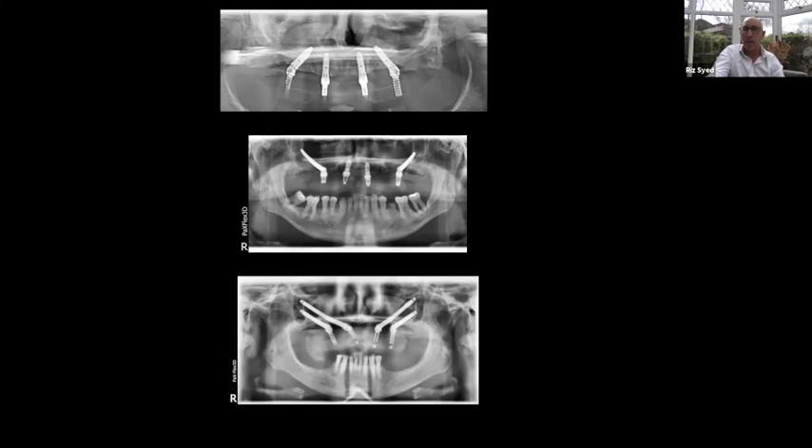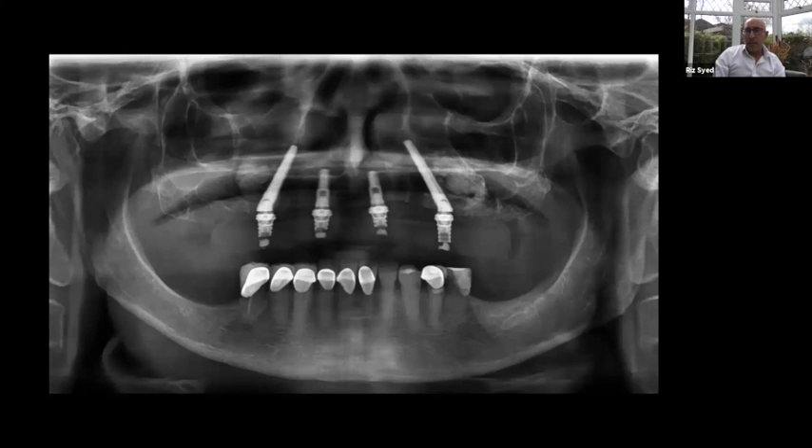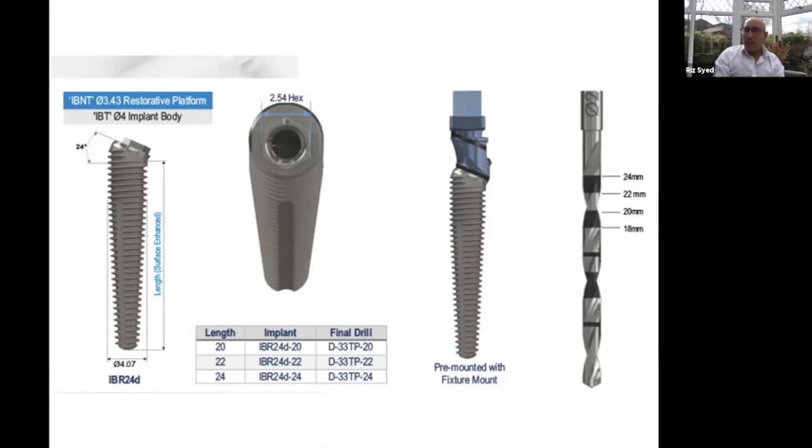Here's an example of a nasalis case. You can see we've got a very good spread — it's like a traditional all-on-four, except we've angled slightly distally with our implants and grafted the sinus. It's an immediate case. We moved the sinus, placed the implant slightly more distal for better spread. Without the nasalis, placing implants in the traditional zone would have reduced our AP spread and therefore reduced the overall prosthesis reach.